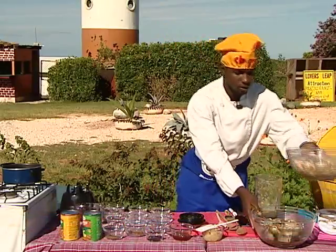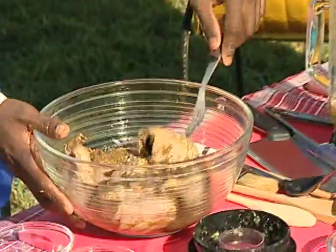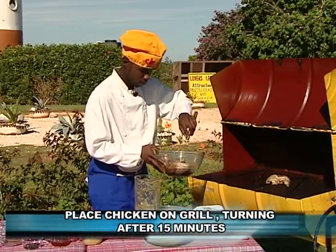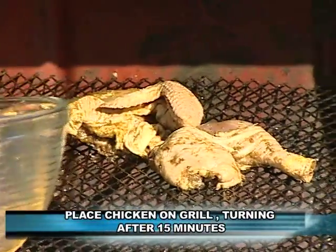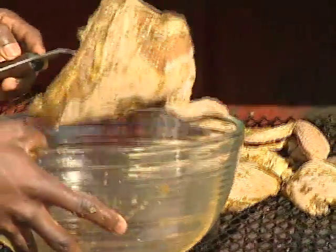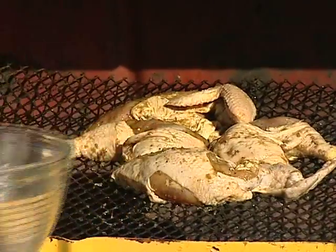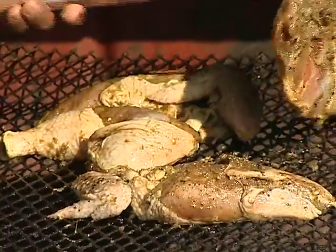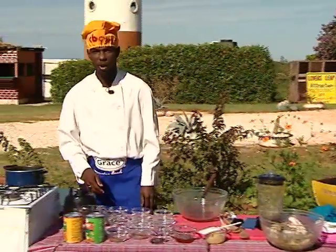I'm going to put it over here. This one has been seasoned up an hour before. And I'm going to place the chicken on top of the grill. I'm going to leave it on the grill for 15 minutes or more. Now over here I'm going to make the mango pineapple sauce.